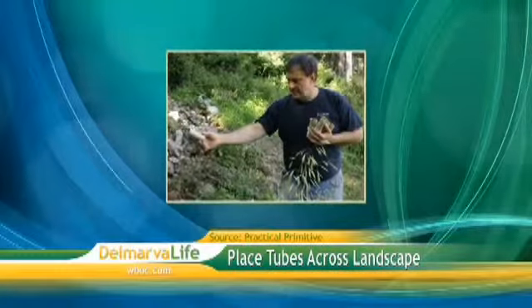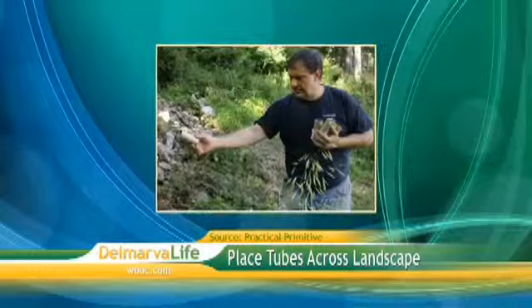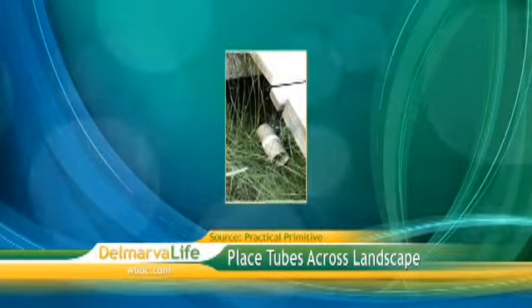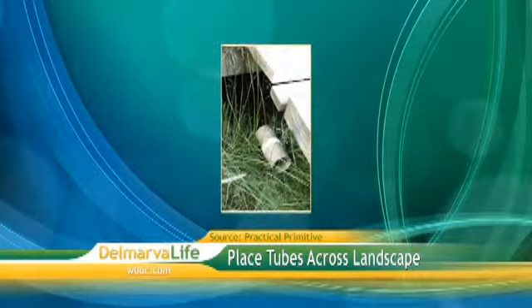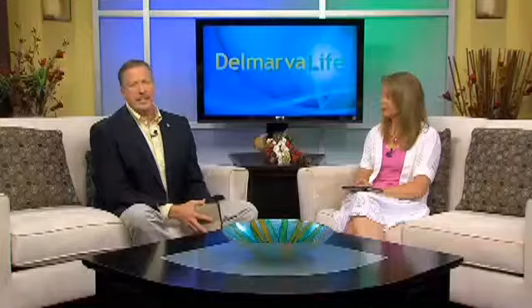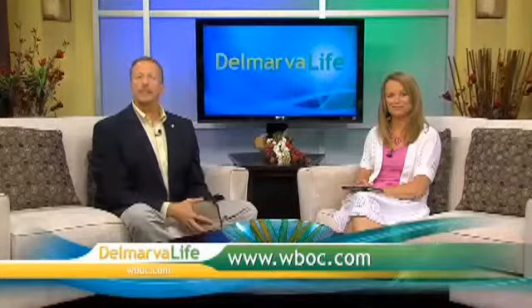Place those tubes all across your landscape. The idea is for mice, rats, squirrels, and other rodents to pull out the treated dryer lint and use it as nesting material. The treated lint should kill the larvae and nymph ticks. According to Practical Primitive, this will break or slow the tick's life cycle without harming the rodents. If you missed any of those steps, they'll be posted to WBOC.com.